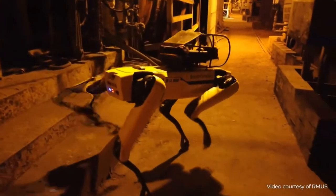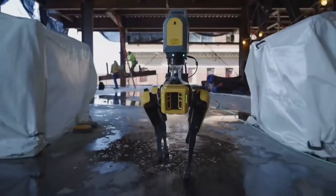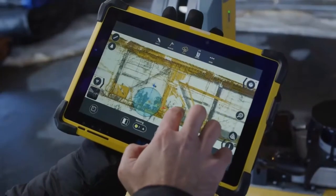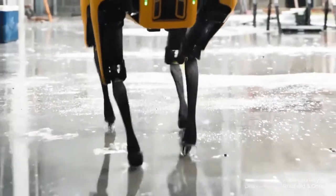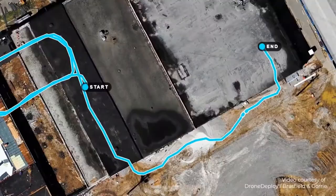It also has the flexibility to be adapted for a wide variety of tasks, whether that means configuring Spot to carry a seismic sensor into a deep underground mine or enabling the robot to track construction progress. This is the Spot you know today, but our work with customers over the past year has shown us that there's an opportunity for Spot to do more.